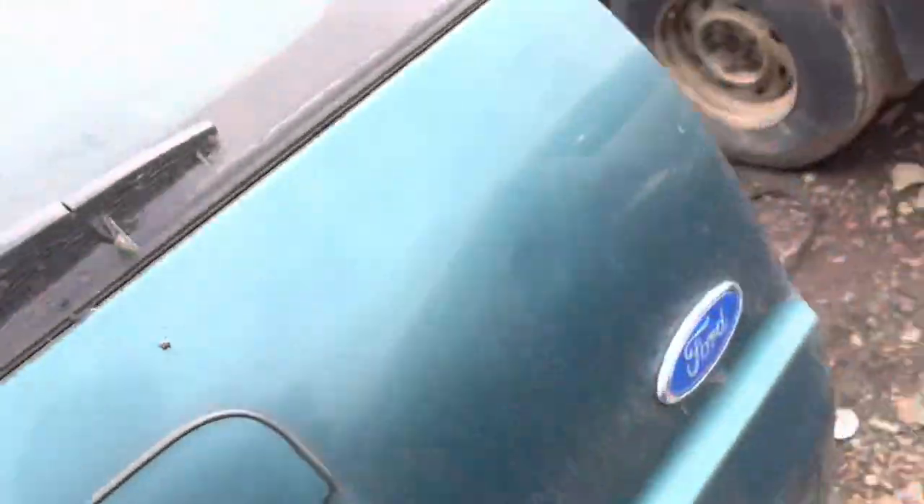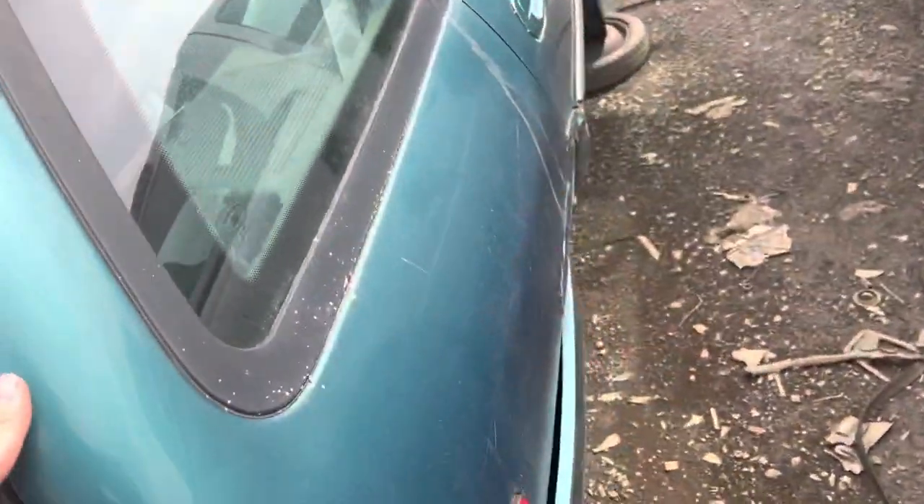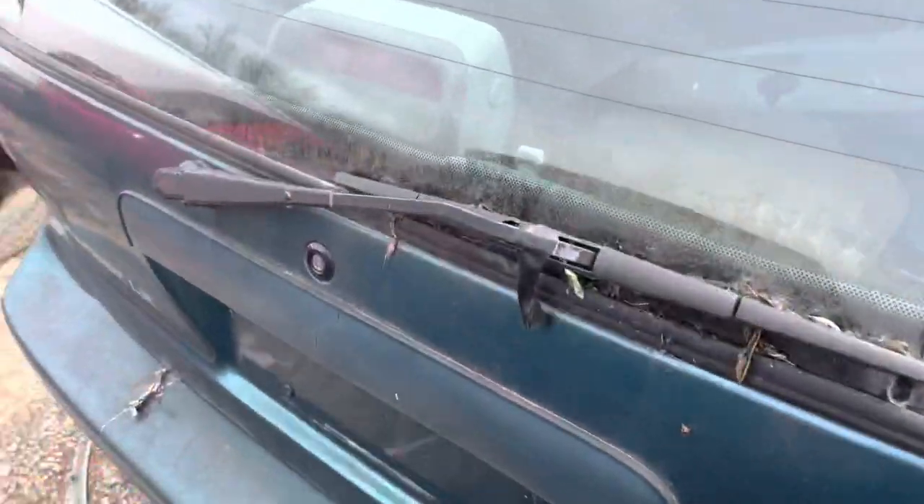Escort LX. These were pretty much all the same from the back as the older Escorts, if I remember correctly.